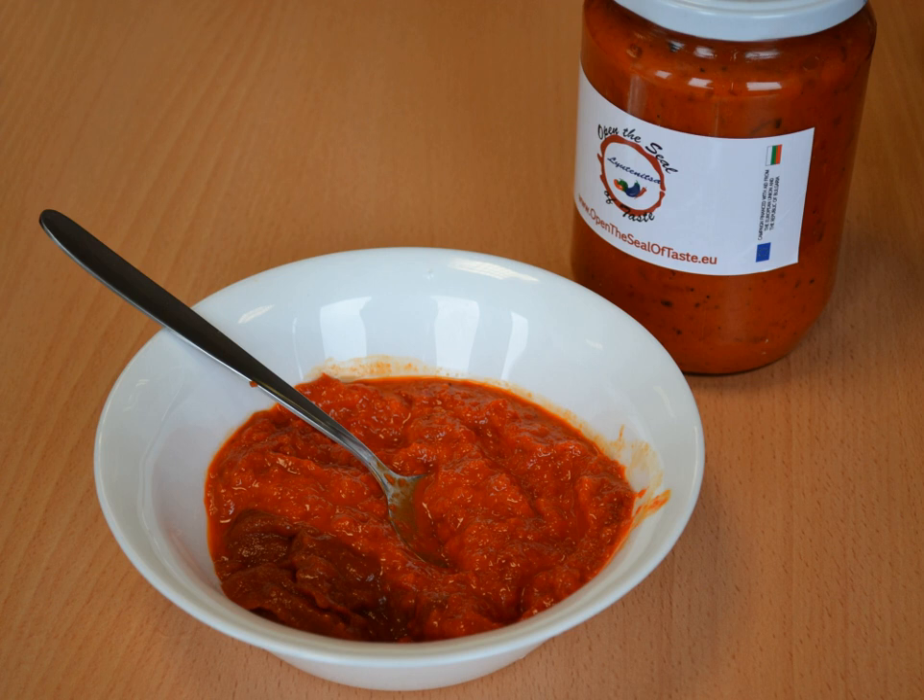See also: Pinjour, like Lutenitsa and Ajvar but with eggplant; Zacuszka, a similar vegetable spread in Romania; Kyopolou, an eggplant-based relish in Bulgarian and Turkish cuisines.